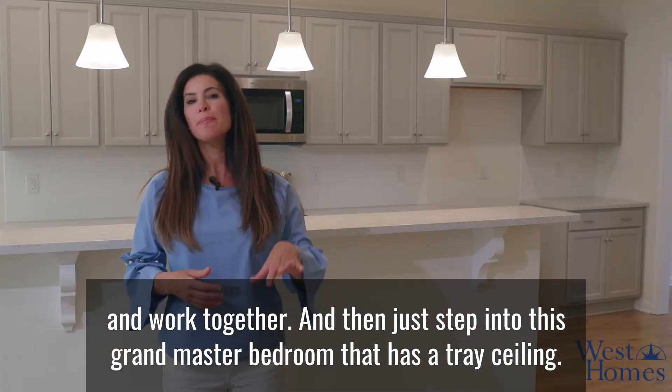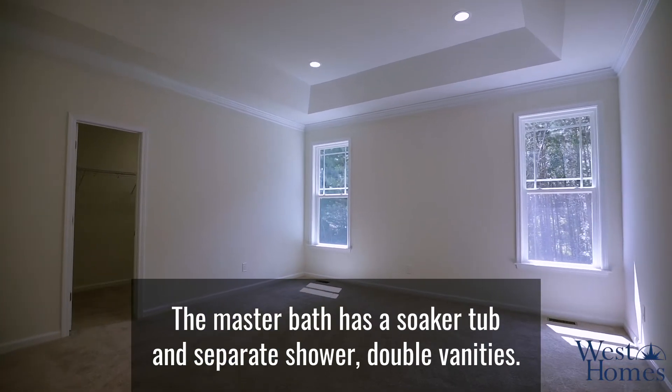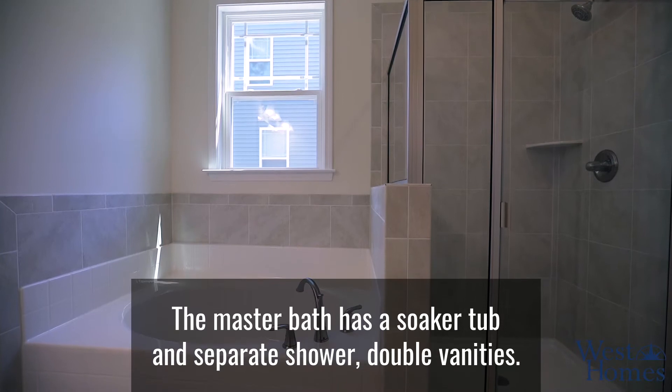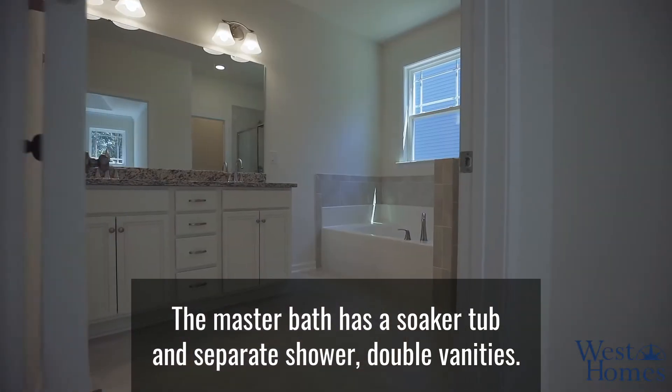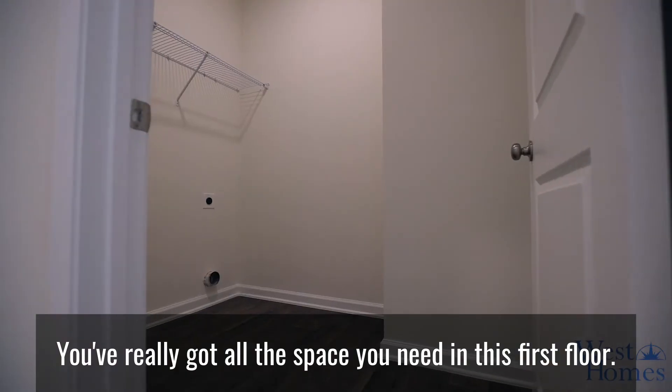Step into this grand master bedroom that has a tray ceiling. The master bath has a soaker tub and separate shower, double vanities — you've really got all the space you need on this first floor.